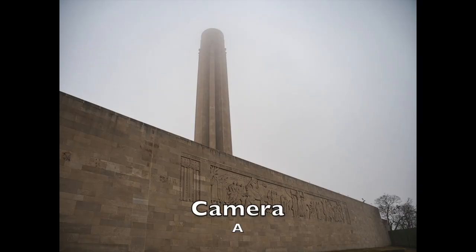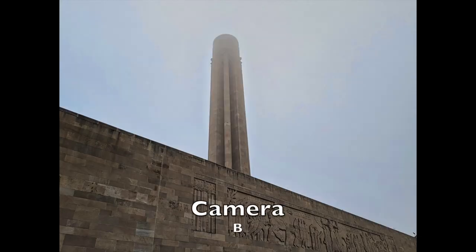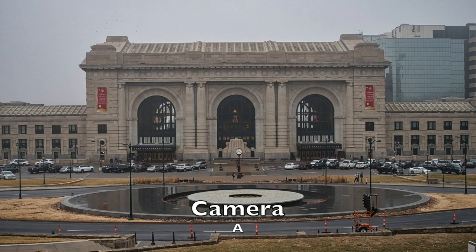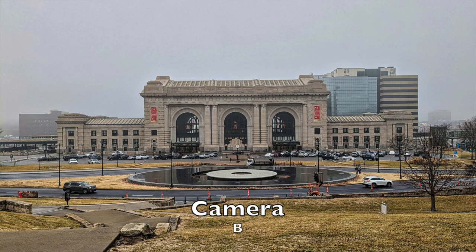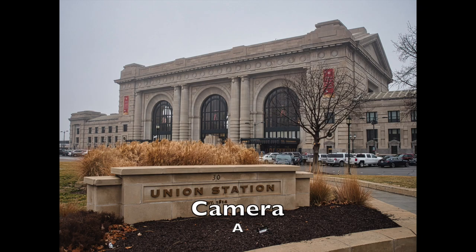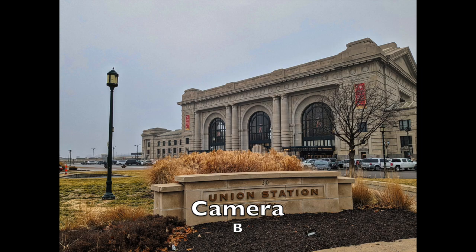Camera A is maybe a little lighter. Camera B has more detail from what I can tell. Here's a more close-up picture of Union Station. There's not a big difference between the two — I would say there might be more detail in camera B, whereas camera A is slightly muted. Here's a different angle of Union Station. Camera A looks maybe a little bit muted in comparison to camera B. Camera B just seems to pick up a little bit more detail.